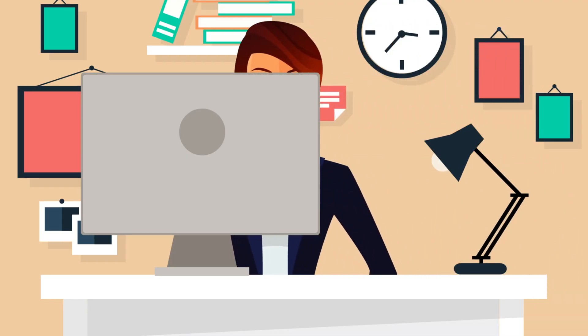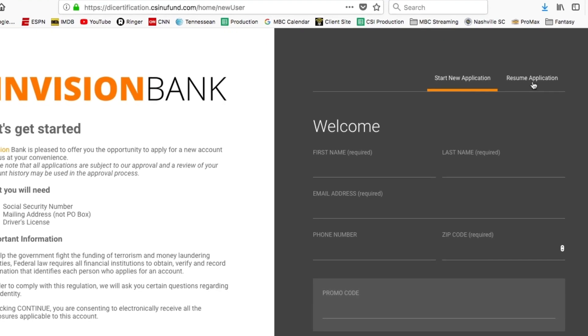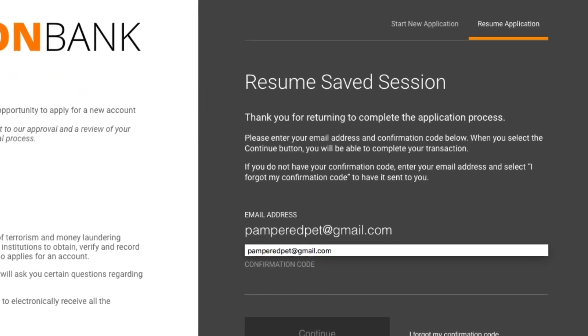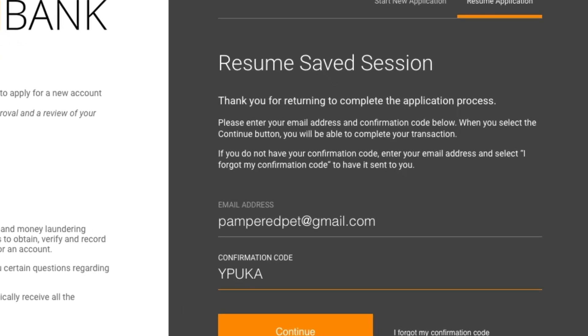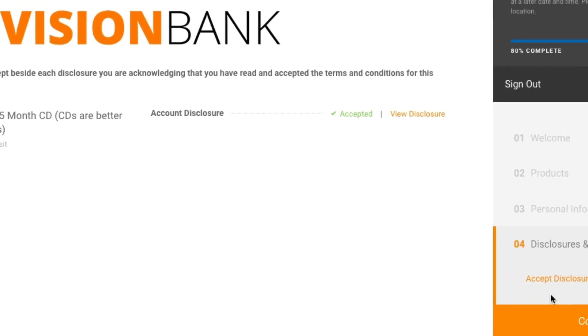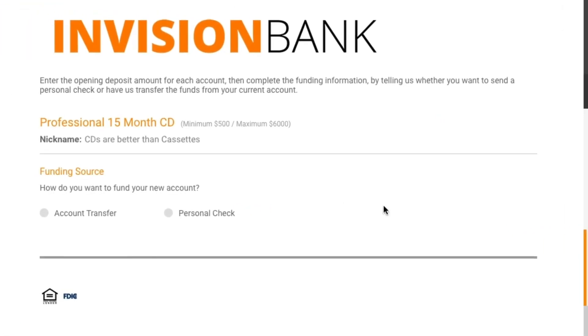At home that night, Lisa jumps on her computer to resume the process. She accepts the disclosures and now she chooses how to fund the new account.